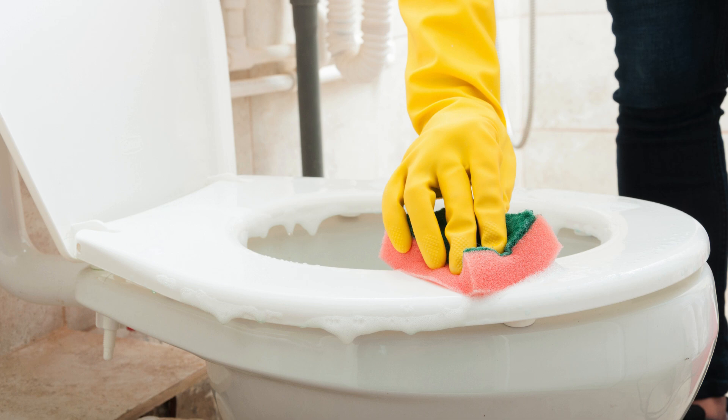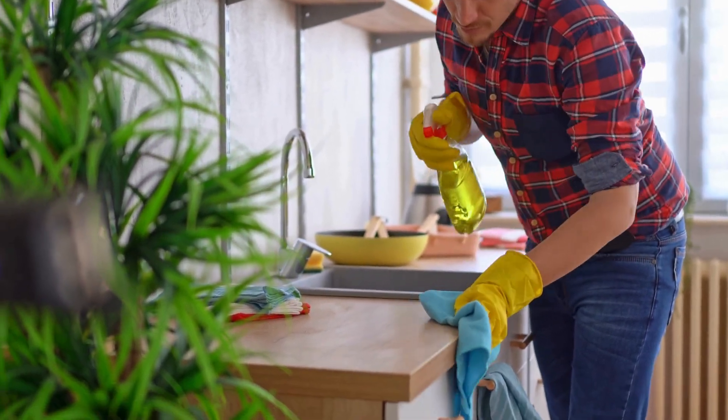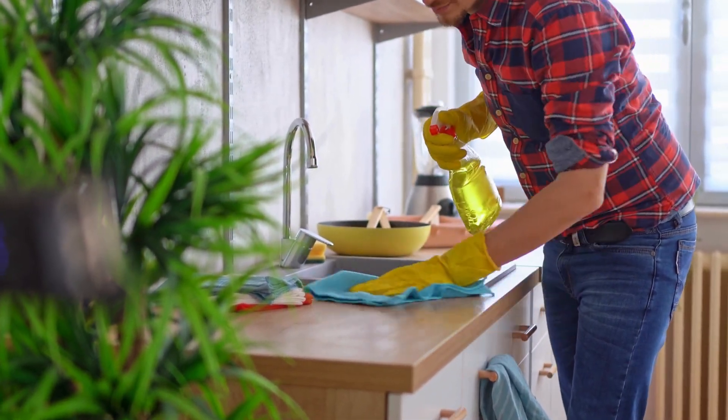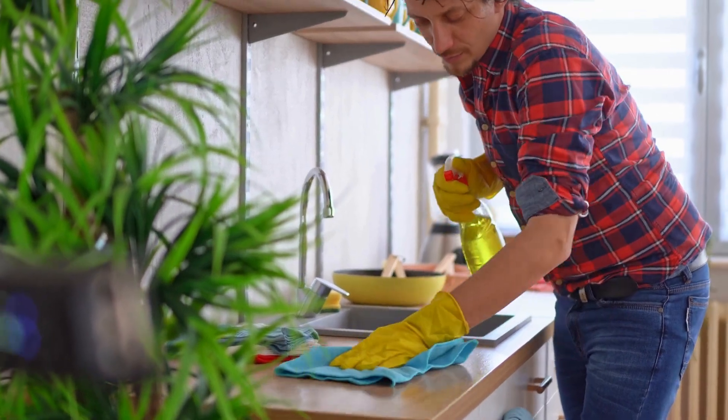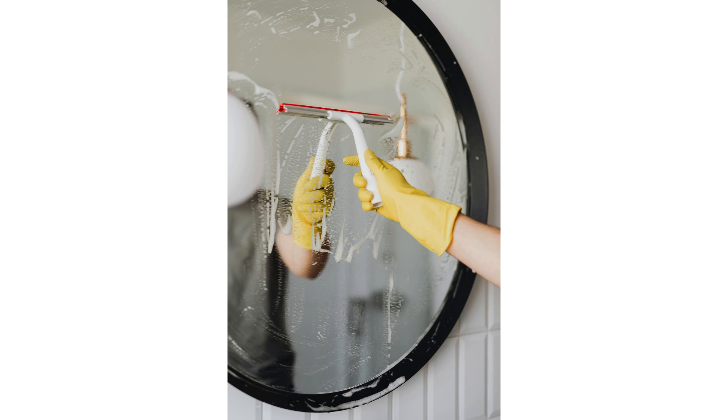Step 3: Clean the sink and countertop. Make a paste with baking soda and water. Apply it to the surfaces, scrub with a sponge, and rinse clean. Step 4: Get streak-free mirrors. Spray vinegar on the mirrors and wipe with a microfiber cloth for a streak-free shine.